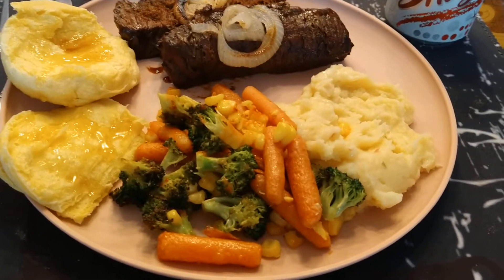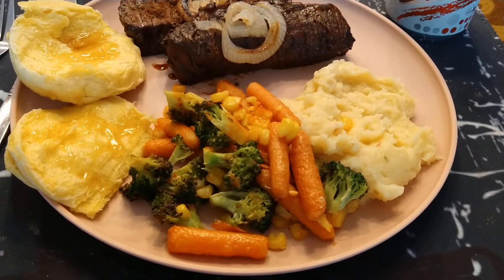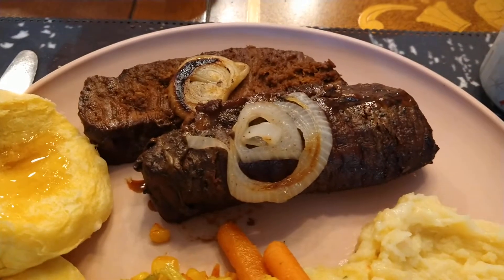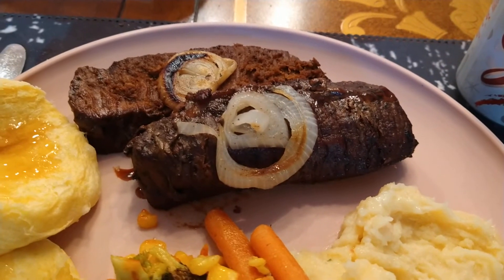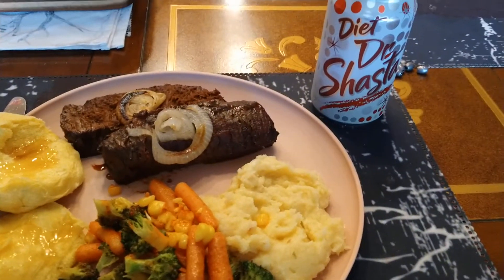Doesn't that look good? We got the mashed potatoes, the seasoned vegetables — corn, broccoli, and carrots — some flaky biscuits with honey, and I believe this is brisket. I'm not sure, I think that's what the wife said. Whatever it is, it looks delicious, and when I cut it, it almost just fell apart.